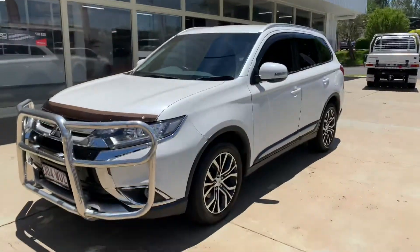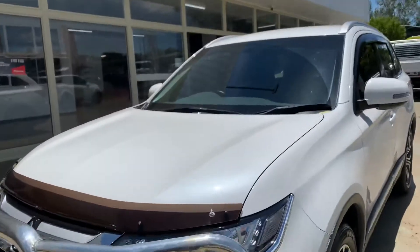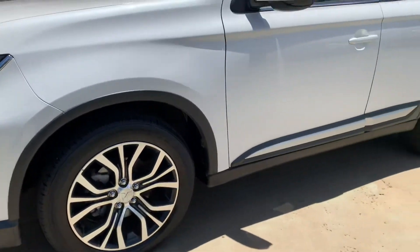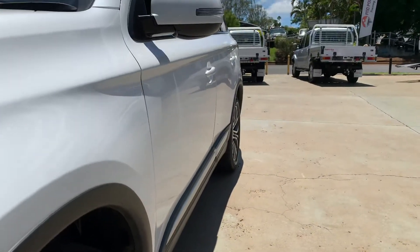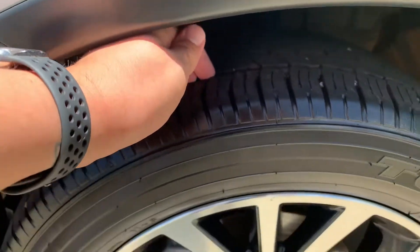Coming around the side, there are no real scratches or anything on the bonnet, I can't see any stone chips either. Just coming around to the front — like I was saying, it is an all-wheel drive. Down the side, as you can see there are no ripples or dints in the paintwork. Plenty of tread on those tyres.